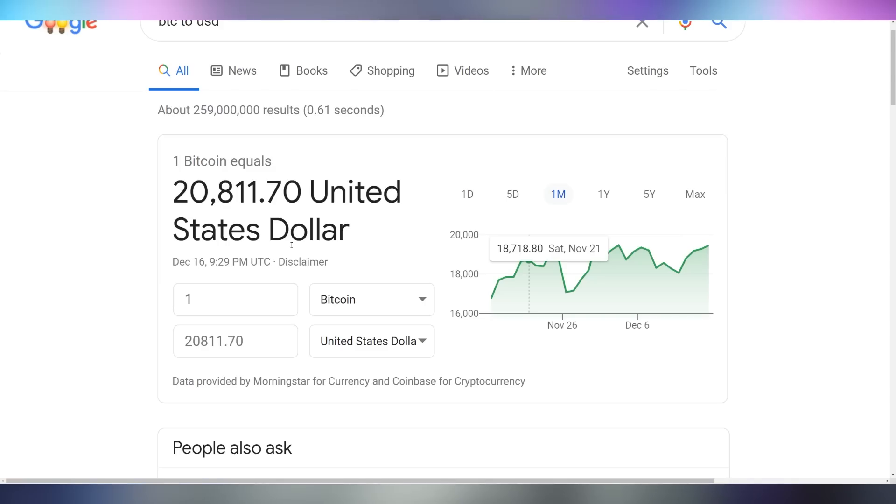Bitcoin passed $20,000 US dollars for the first time, which is just insane. As of filming it's at $20,811. It almost did this a couple weeks ago and then went back down, so we'll see if it continues to rise now that it's broken through the $20,000 barrier. Maybe we'll see a re-uptake like we did back in 2017-2018, or it could just gradually keep rising. Are you investing in Bitcoin? Are you cashing out? Let me know in the comments.